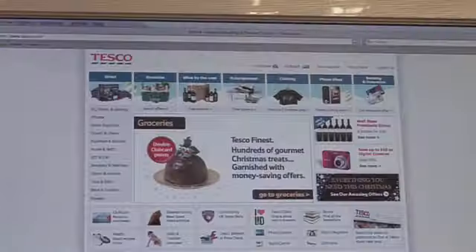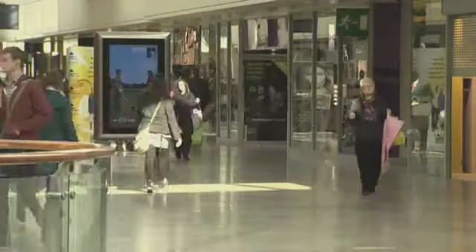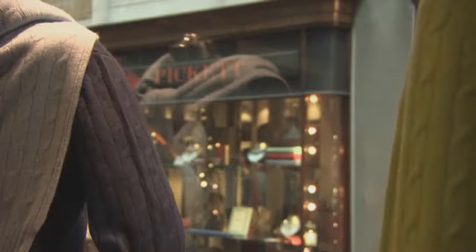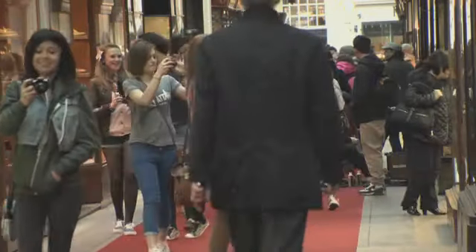However, at the moment, only about 10% of retail transactions take place online, while 31% take place in shopping centres. As long as places like the Burlington Arcade and the Oracle continue to offer convenience and choice, they will continue to be a popular place to shop.